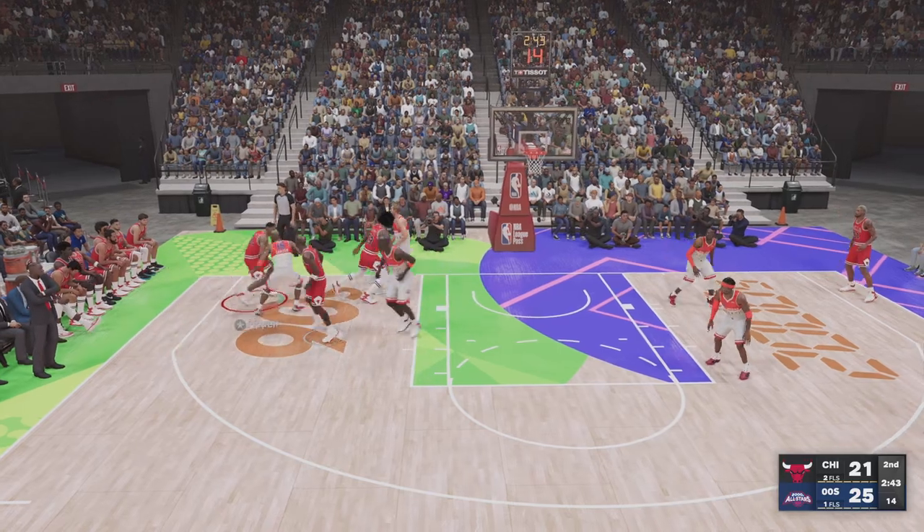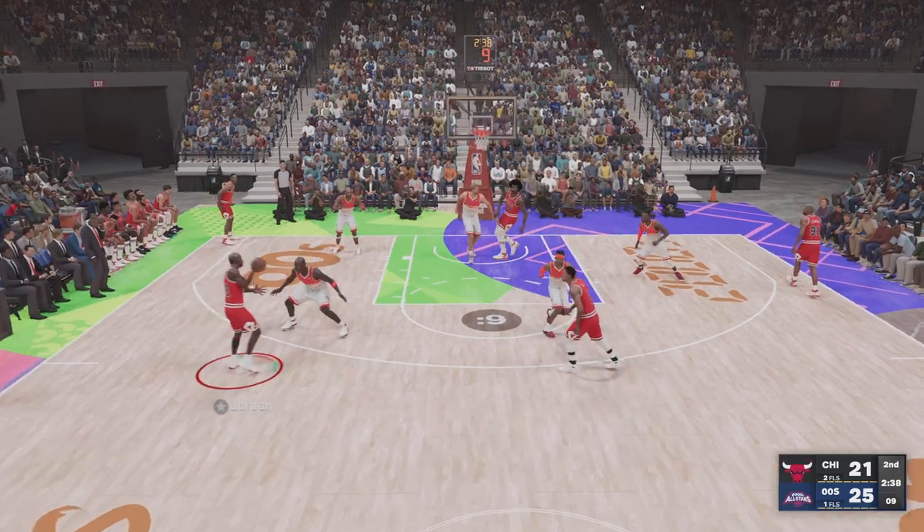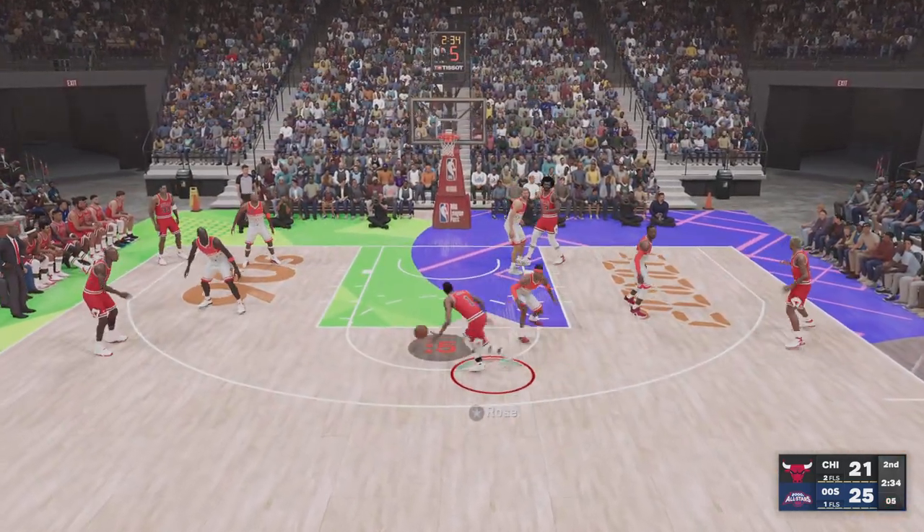It's Pippen on the wing. Jordan kicks to Rose, back to Jordan — block at six. Rejected by Nowitzki.